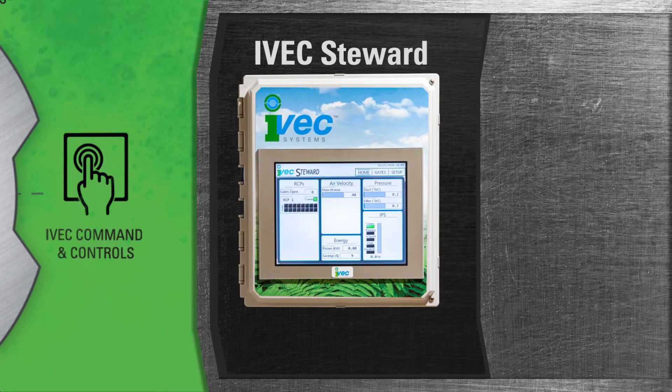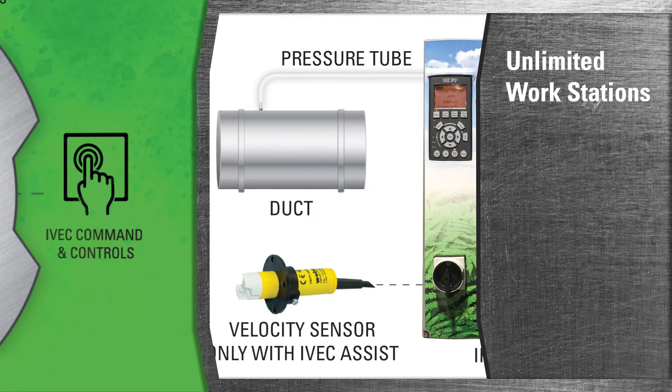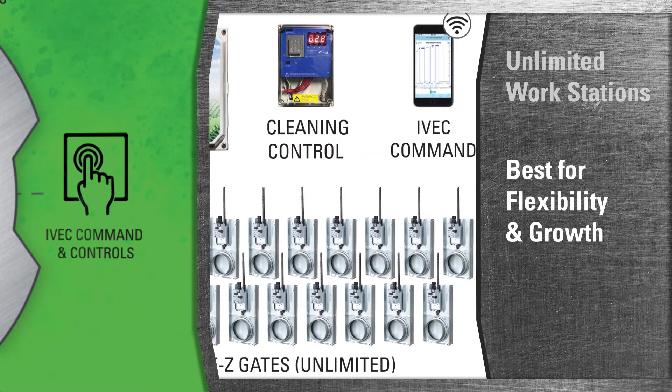The Steward is capable of controlling the individual filtration needs of unlimited workstations simultaneously. It has a unique network design allowing it to be expanded for additional drops at any time, making the Steward the best solution for business operations seeking flexibility and growth.